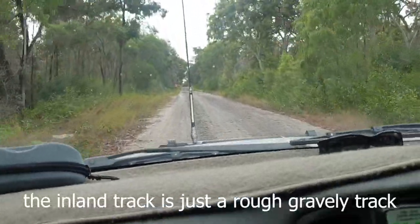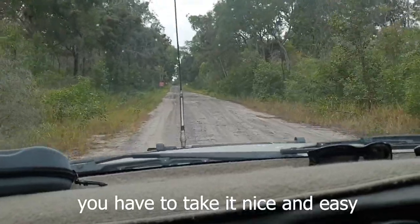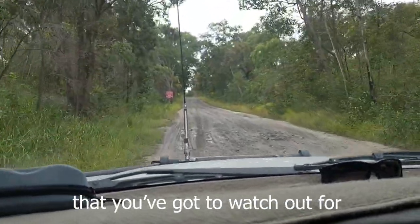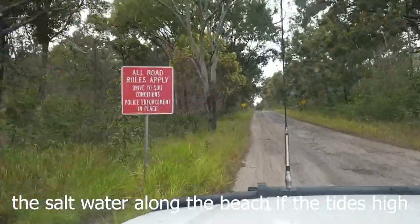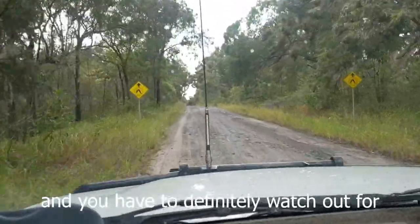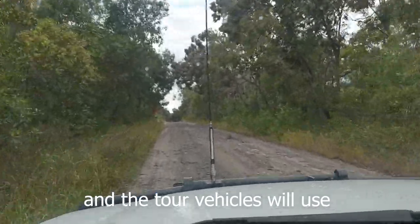The inland track is just a rough, gravelly sort of track — you have to take it nice and easy. There are a few larger potholes that you've got to watch out for, but it's still a lot better than driving through the saltwater along the beach if the tide's high. You definitely have to watch out for oncoming vehicles — the buses and tour vehicles will use this track at high tide.